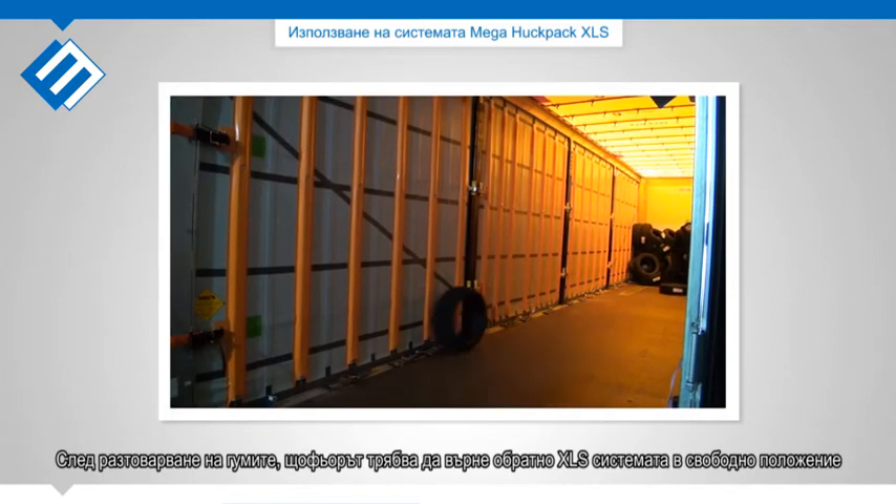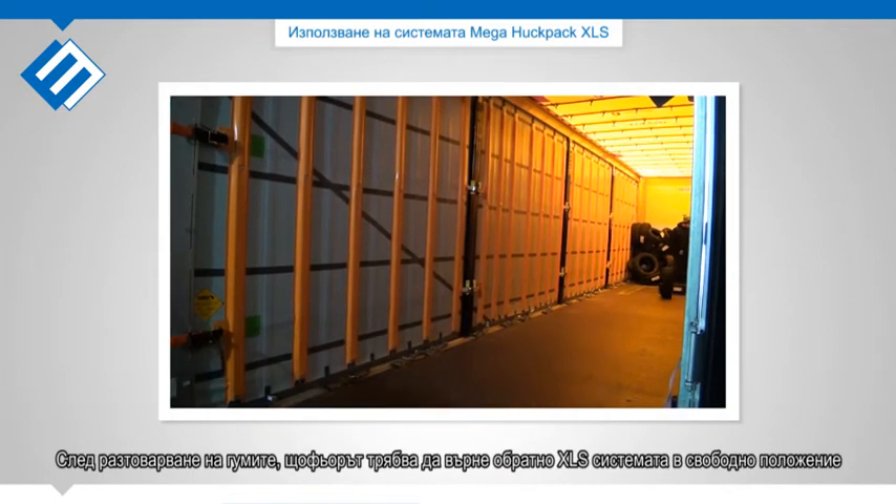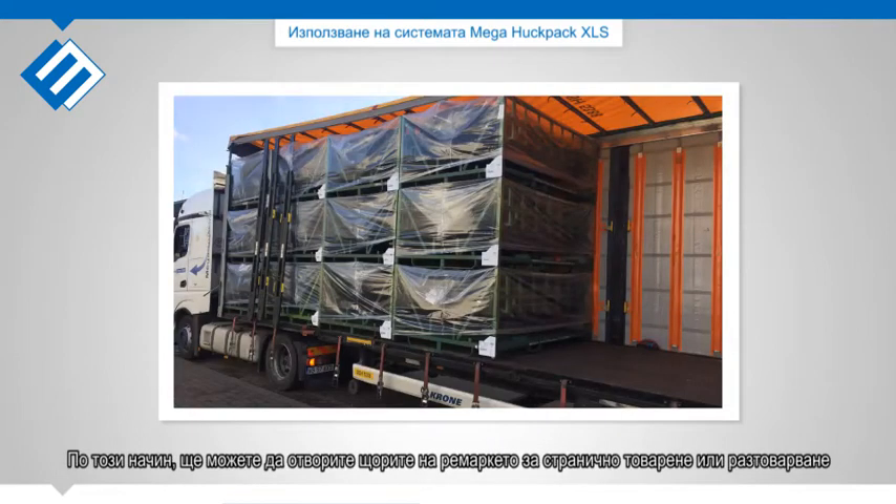After offloading the tires, the driver has to rebuild the XLS system into its normal condition. Doing so allows you to open the curtains for side loading and offloading again.